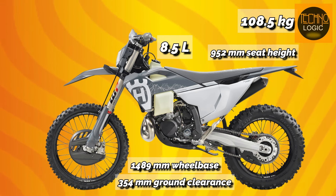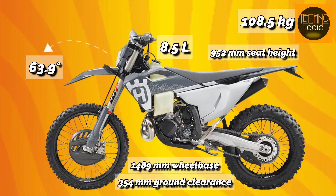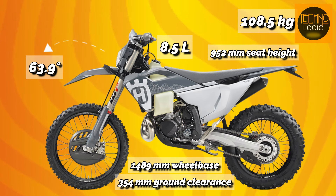The 8.5 liter tank capacity promises extended adventures, and with a 63.9 degree steering head angle, you get a bike that's as nimble as it is precise — ready to carve through corners and conquer trails with unmatched poise.